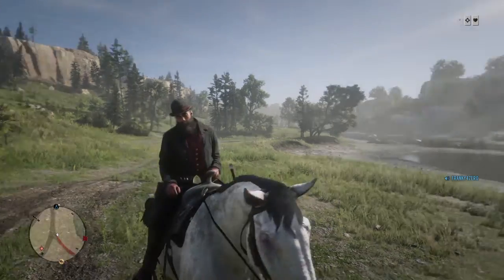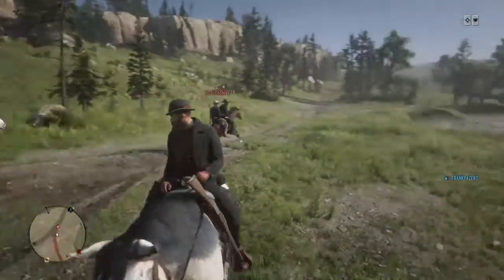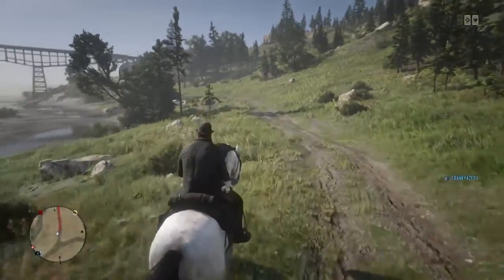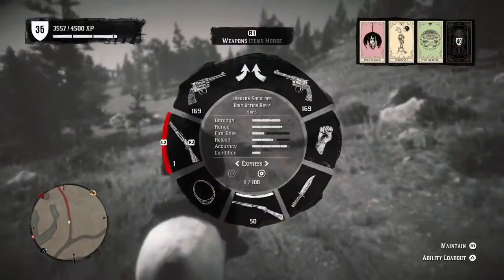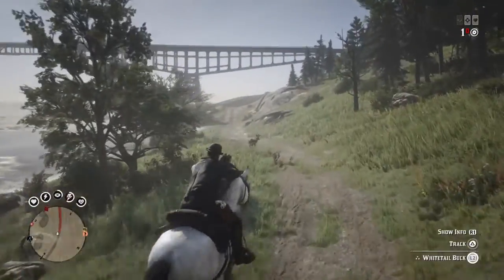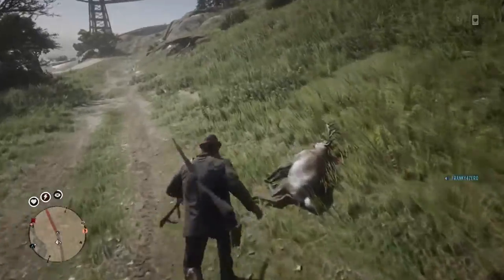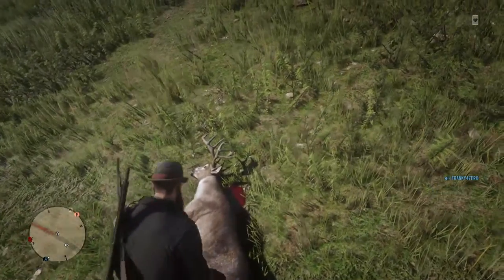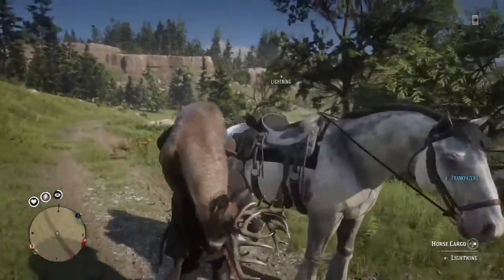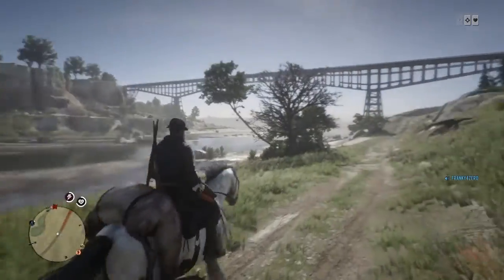Hey guys, Frankie4z here back with another money-making tip — hopefully this guy doesn't kill us, nope, that was surprising. First thing you want to do: find yourself a deer that's pretty quick. You've all seen this method before — pretty much fishing with a dead animal. This is a good location, I've had a lot of good luck with this one.